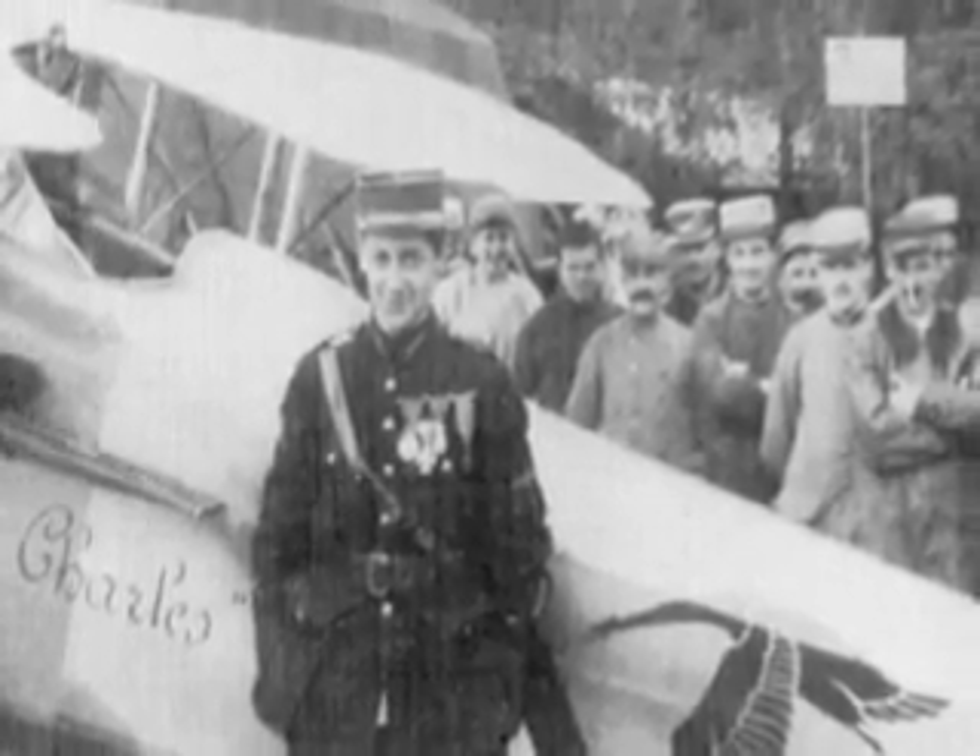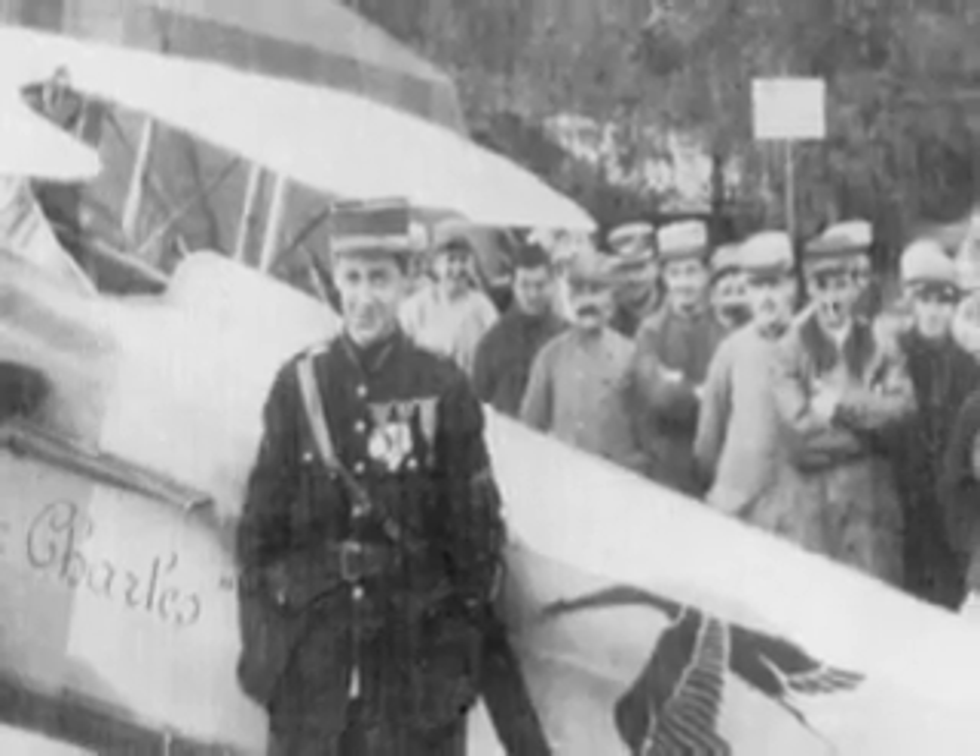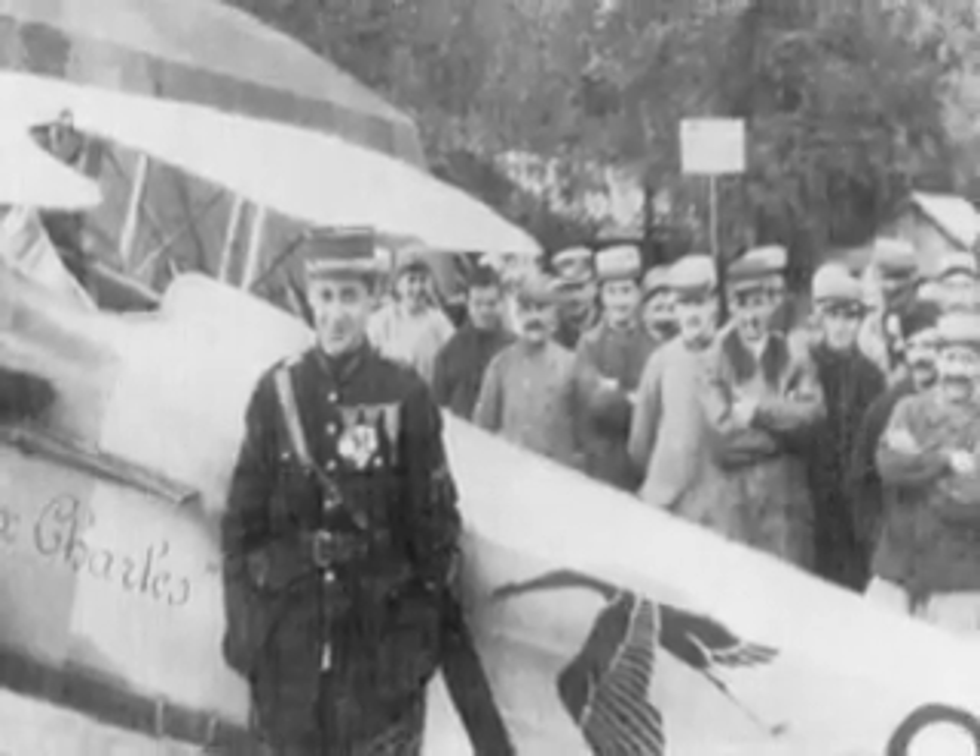For Guynemer, greater fame was still to come, and the SPAD fighter would forever after be associated with the unassuming French hero.